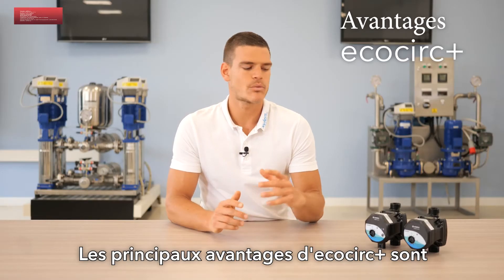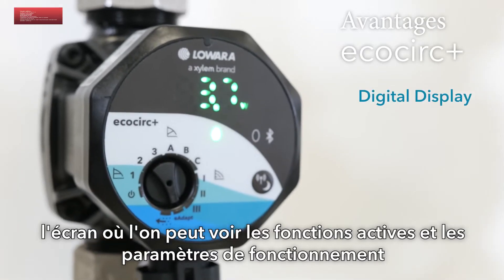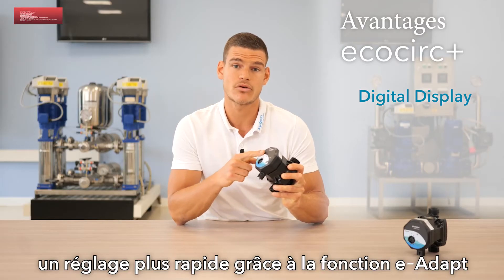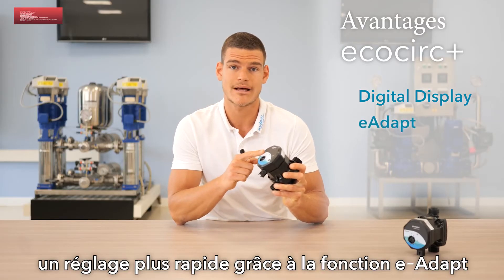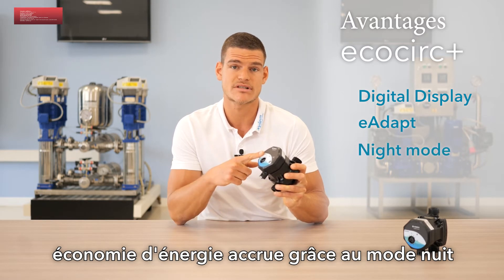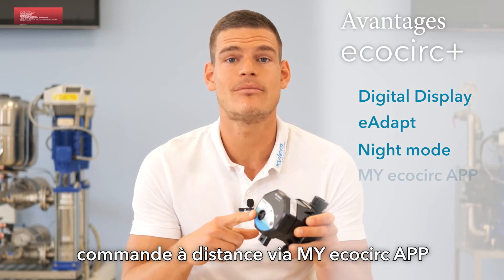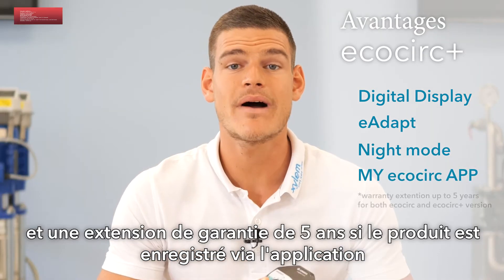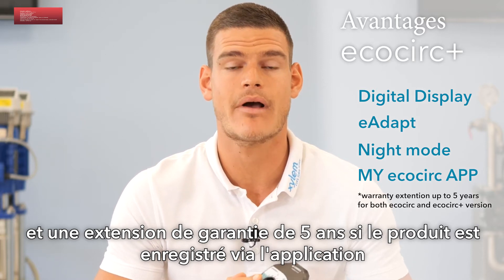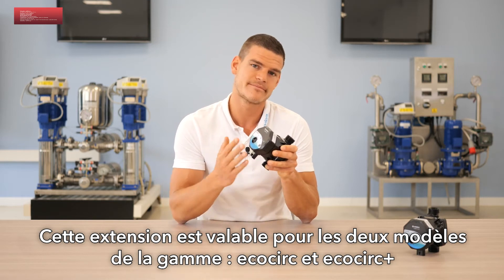The main benefits when choosing EcoCirc Plus are the display showing the active function and working parameters, the quick setup and commissioning thanks to E-Adapt, and higher efficiencies and reduced energy losses with Night Mode. EcoCirc Plus also offers remote control through the my EcoCirc app and 5 years of warranty if you register your product with the my EcoCirc app. This warranty extension is valid for both EcoCirc Plus and EcoCirc.